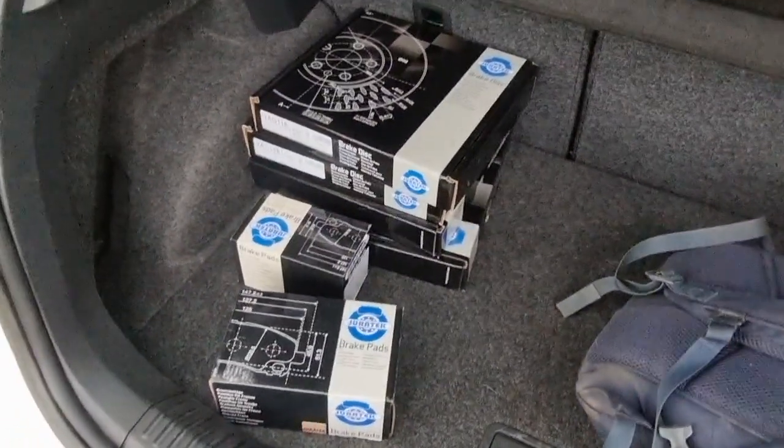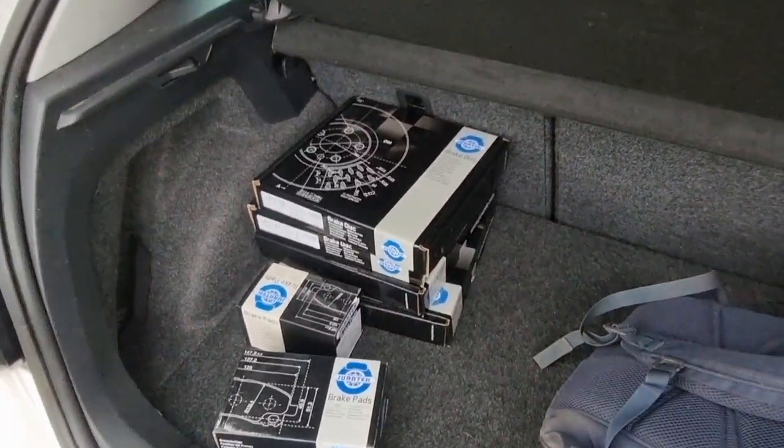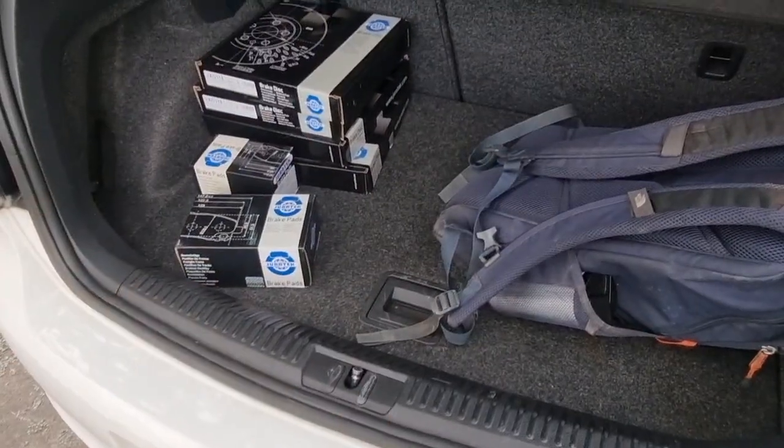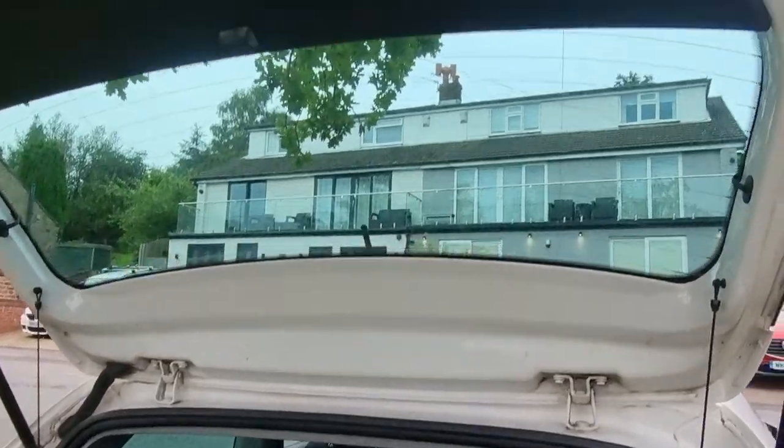Nice spacious boot — just put a bag in here for example. We're having front and rear brake discs and pads done on the vehicle. It's got the parcel shelf, and as per the pictures there is actually a spare wheel underneath with the full kit. Nice and clean.